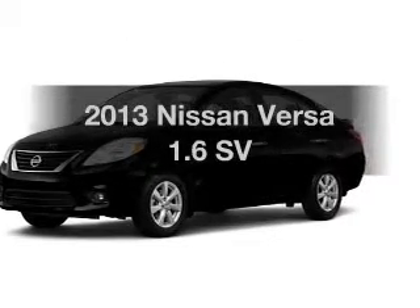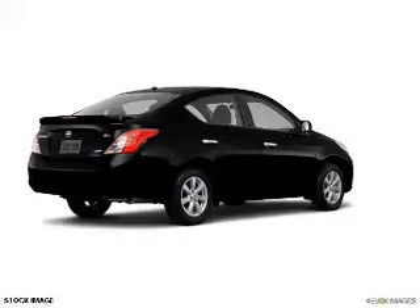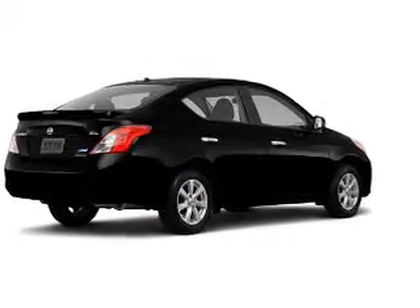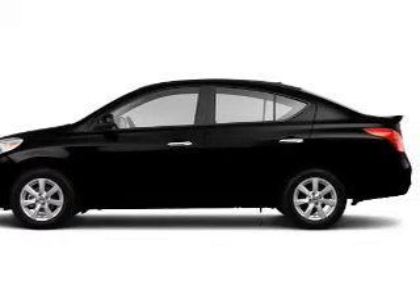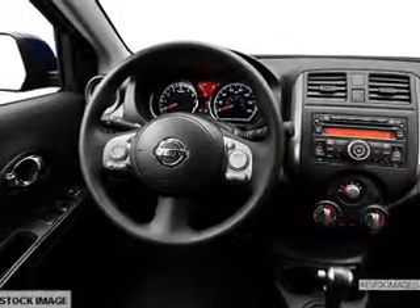Imagine yourself in this 2013 Nissan Versa. Travel the roads in style and comfort in this great vehicle. The powertrain includes front-wheel drive with an efficient four-cylinder engine that responds smoothly to its automatic transmission. You will appreciate the safety feature of anti-lock brakes.